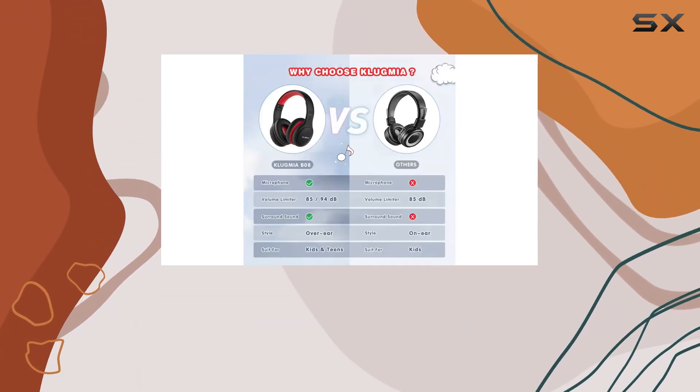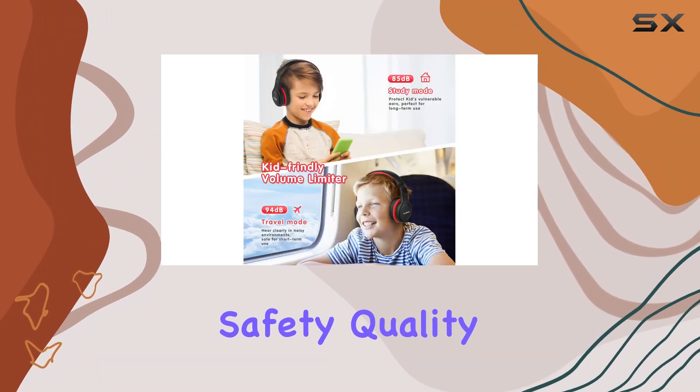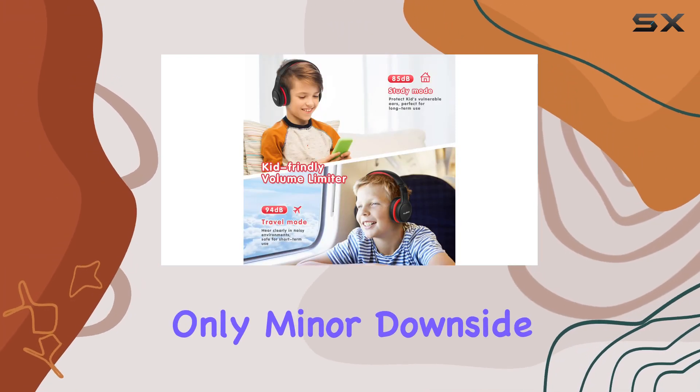The controls are easy to navigate, making it simple for kids to adjust volume or take calls without any struggle. Overall, these headphones strike a balance between safety, quality, and style.